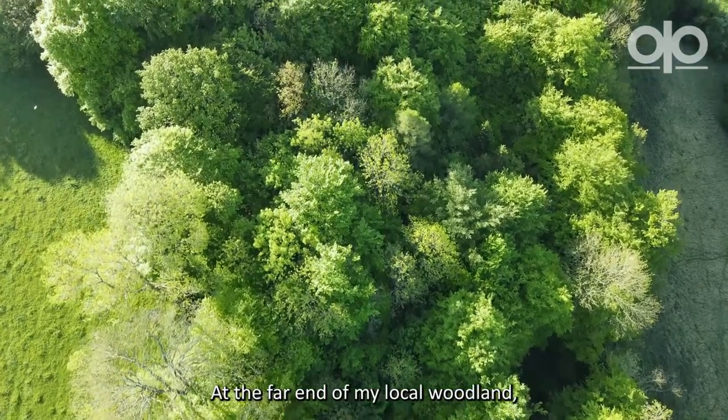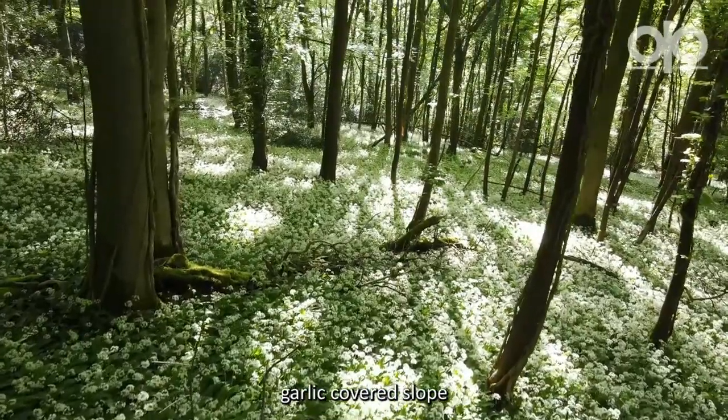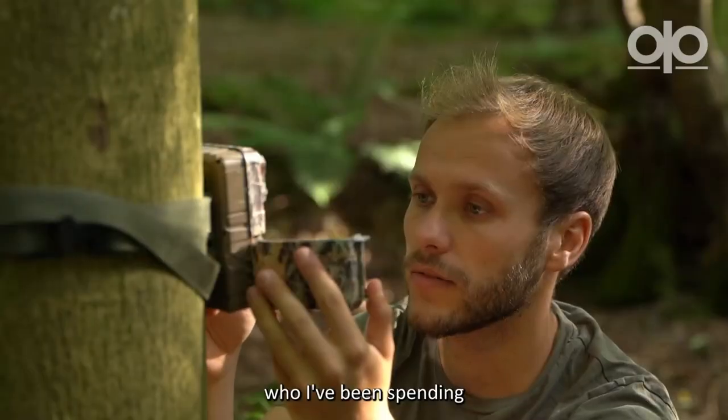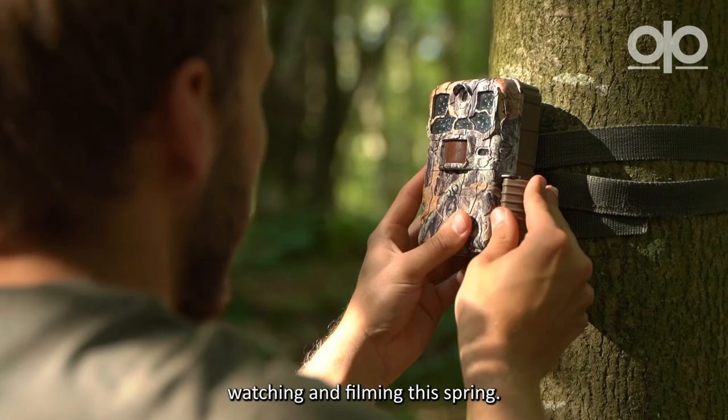At the far end of my local woodland, tucked down on a steep garlic-covered slope, lives a family of badgers who I've been spending a lot of time watching and filming this spring.